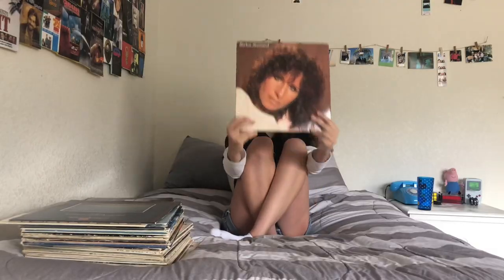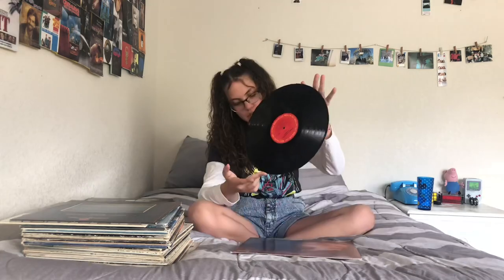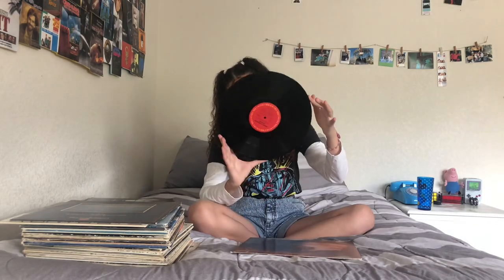Next is my Barbra Streisand Memories album. This is just a good album and I was so lucky to find it at a thrift store for like a dollar.